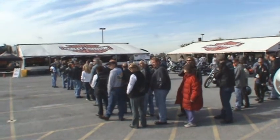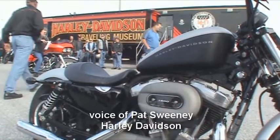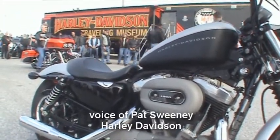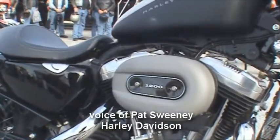This is the York Open House. This is actually well over our 20th year of having this event here. This is Harley-Davidson's largest final vehicle assembly plant. We have about 3,200 employees here, and they are all very excited about this event that we host every year.